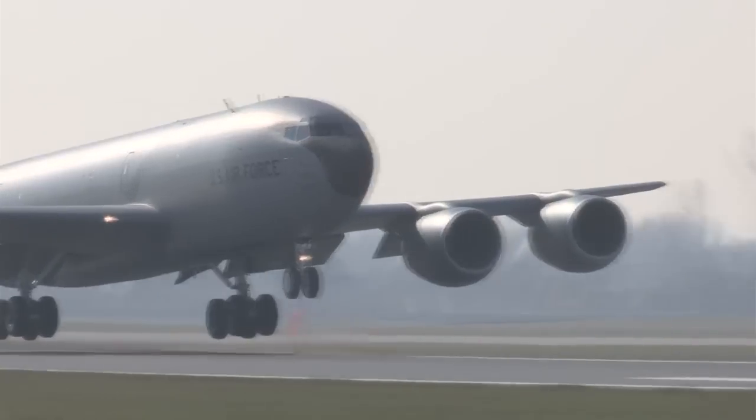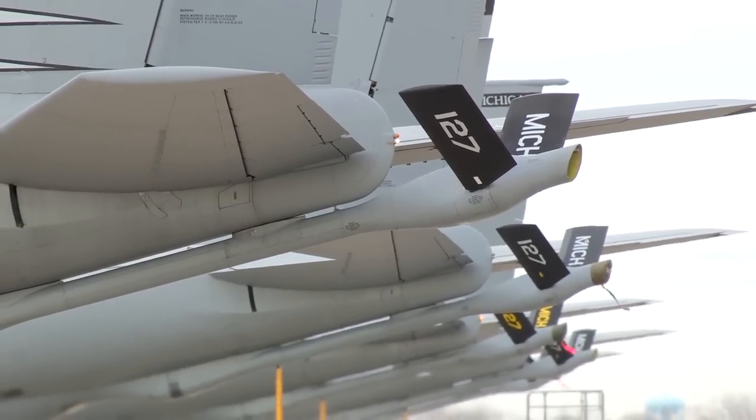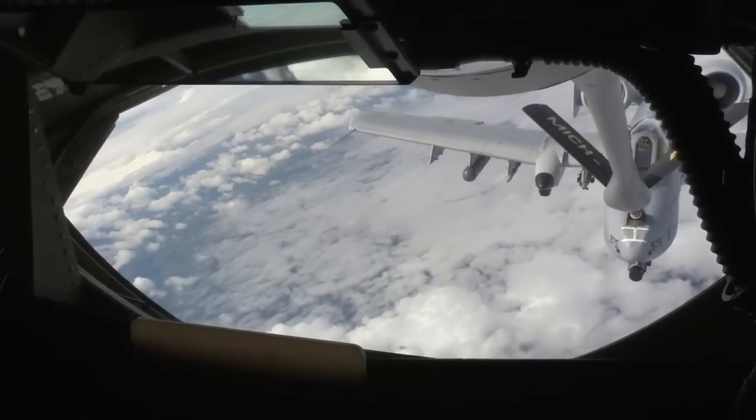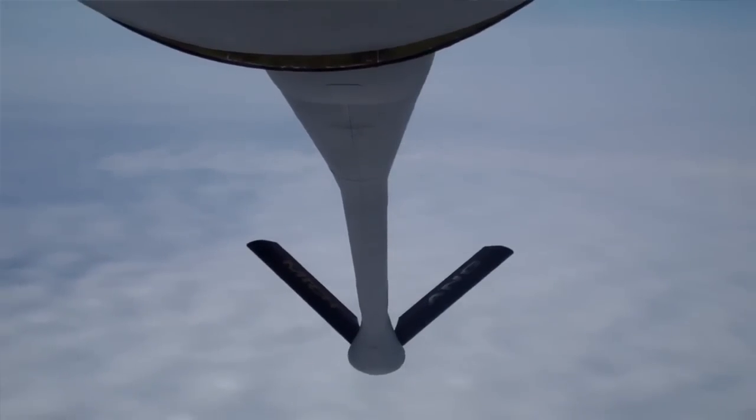Whether it's fighters, strategic airlift aircraft, or bombers, we need to be there to give them the gas so that they can go do their mission. You're not going to win an air combat war without tankers — it's just paramount to winning that conflict, so nobody's going to do it without tanker gas.